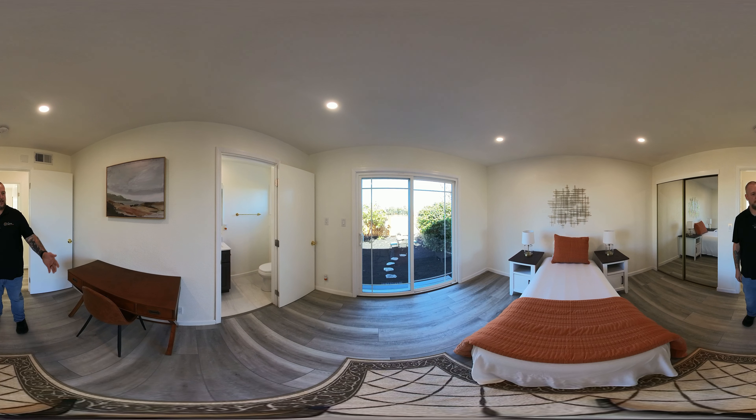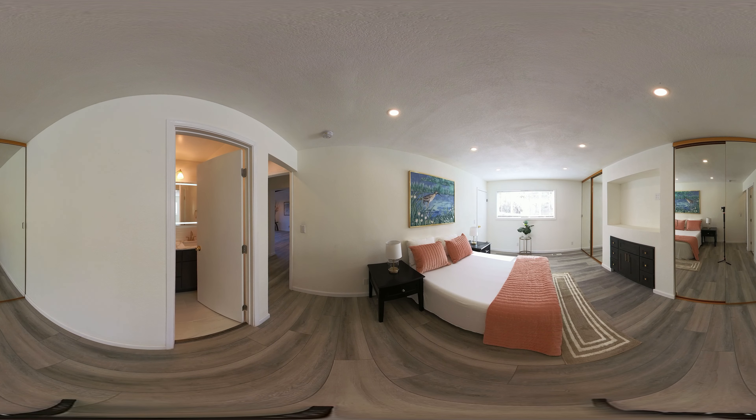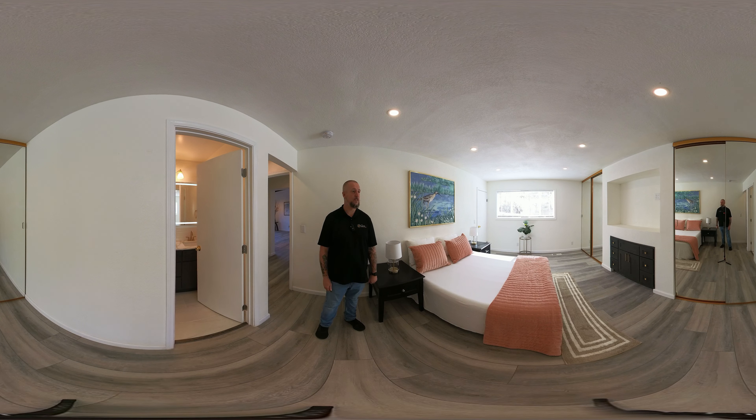On the other end of the hallway there's this beautiful third bedroom, with a great sliding glass door that overlooks the brand new backyard, and there's a connected bathroom. Look at the details in this connected bathroom — you have a great LED mirror, nice and bright, and a clean shower with beautiful tile.